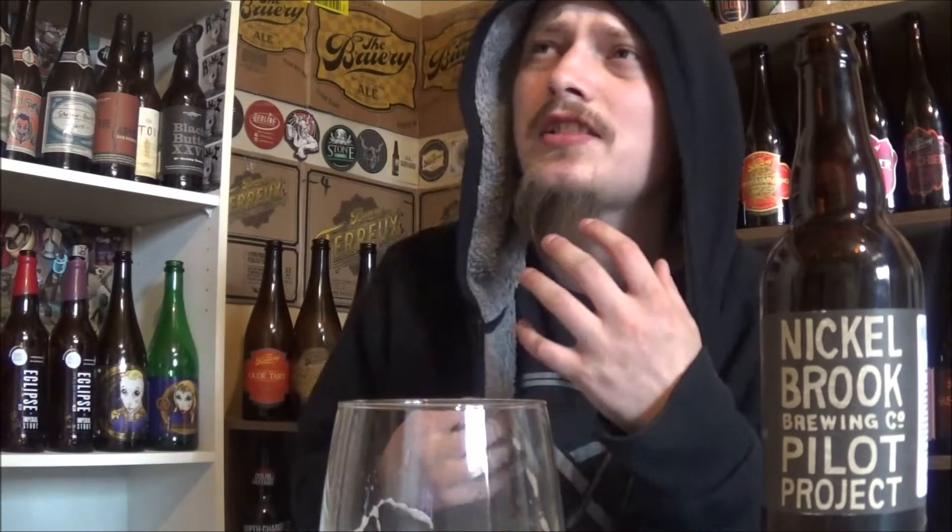Cheers. Right away I'm getting a nice oaky, funky character from that Brett. It really dries out the palate. Super, super drinkable. Light body, super tankable beer. Getting a nice amount of sweet lemon, some berry notes way in the background, a hint of melon. And a nice bready, like a sourdough bread kind of funk thing going on. All in all, really nice Brett pale ale.